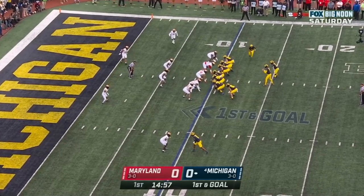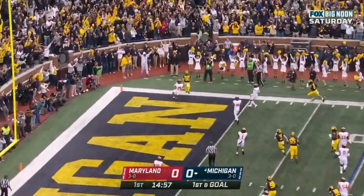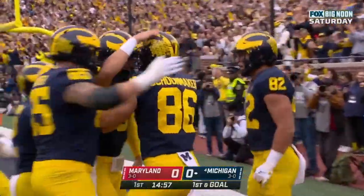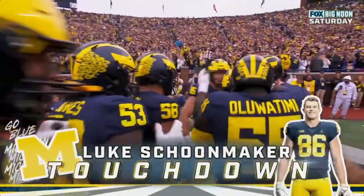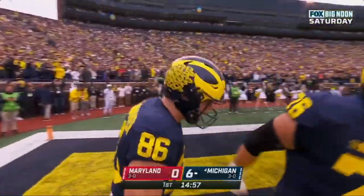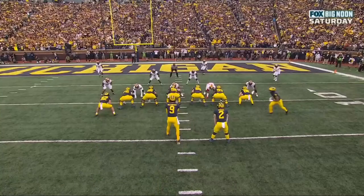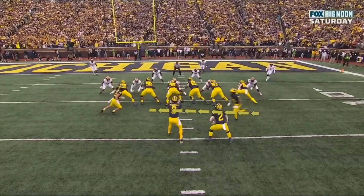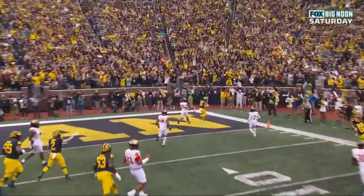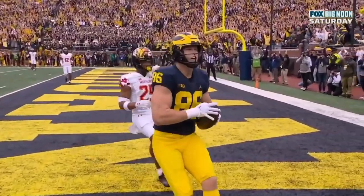Blake Corum in the backfield with J.J. McCarthy. McCarthy rolls up and fires — touchdown! Luke Schoonmaker! Just like that. The motion affects the safety, who goes across with it, and Schoonmaker is able to get out into the corner of the end zone. He's wide open because of that little shift. Great formation for Michigan. Good execution and an easy score.